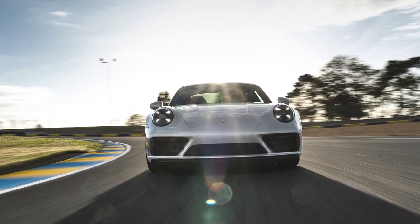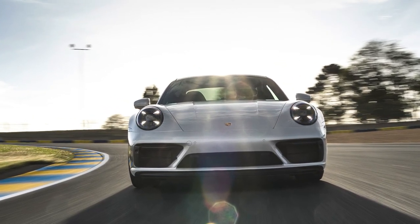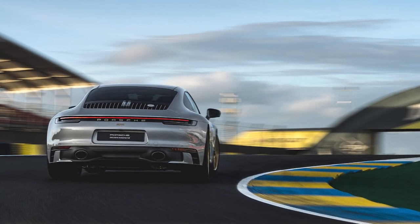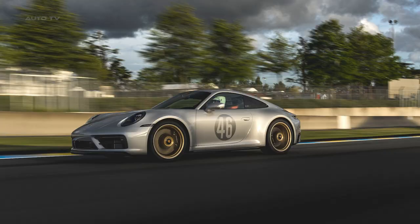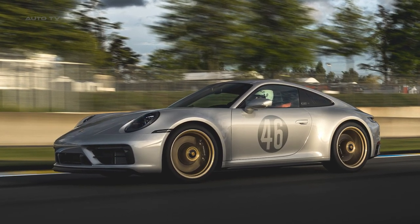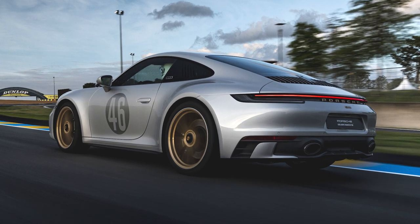Porsche has released a limited edition model, the 911 Carrera GTS Le Mans Centenaire Edition, in tribute to the 100th anniversary of the 24 Hours of Le Mans race. The car is exclusively available in the French market and reflects Porsche's rich history at the Circuit de la Sarthe.